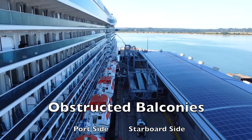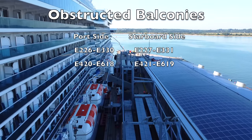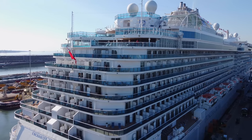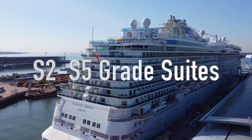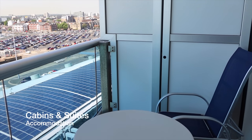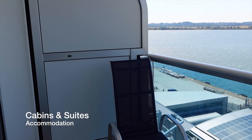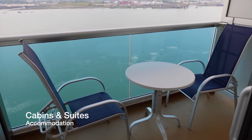If you decide to make the leap and choose a balcony cabin on board Enchanted Princess, please note that a majority of cabins on Deck 8 are obstructed by lifeboats and davits, so be sure to choose a number which doesn't fall between these ranges. Like all Royal Class cruise ships, balcony cabins and suites on Enchanted Princess do have balconies which lack the depth people will come to expect on other cruise ships, meaning sun loungers are only found on S2 through to S5 grade suites. The size of the balconies is one of the most critiqued aspects about the ship, and while it didn't bother us, it will likely bother those that enjoy sunbathing on their balcony and have come to expect sun loungers when booking a balcony cabin or mini-suite.